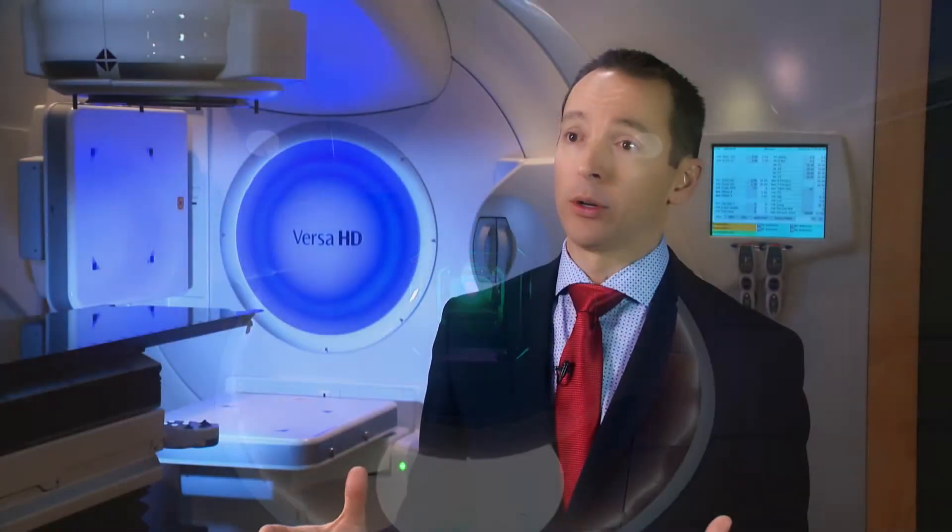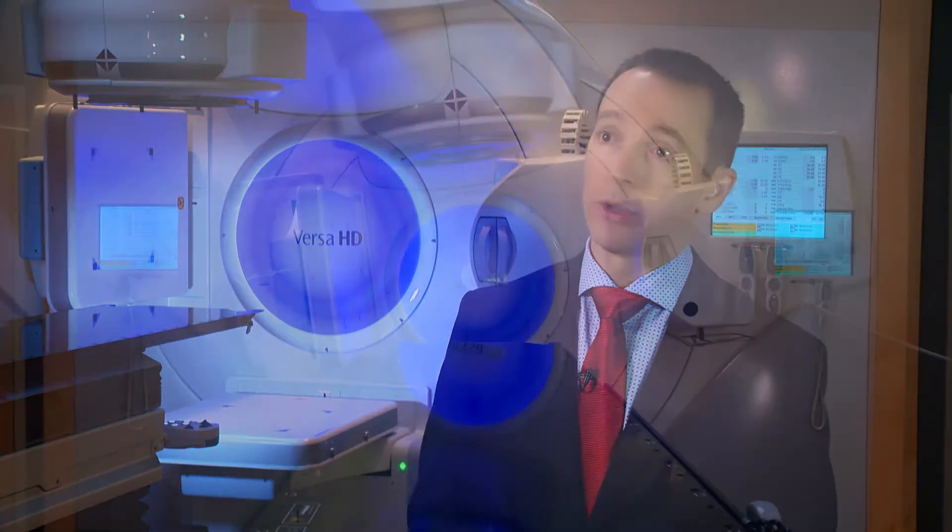Most radiation centers focus not just on prostate cancer, but also treat breast cancer, lung cancer, and all other malignancies. Our focus here is solely on urinary malignancies — primarily prostate cancer, but also bladder cancer, kidney cancer, and testicular cancer. I believe the level of expertise we offer in treating these cancers is unparalleled with other facilities.